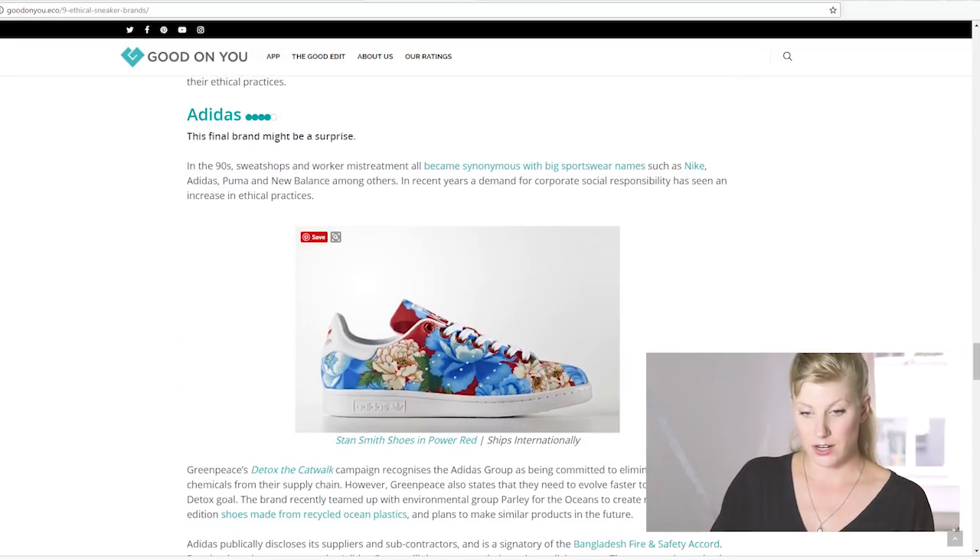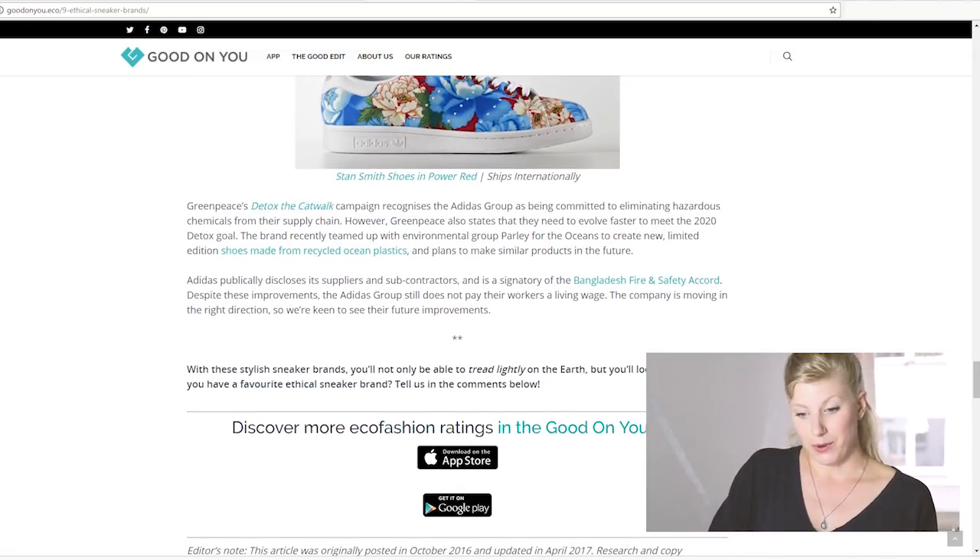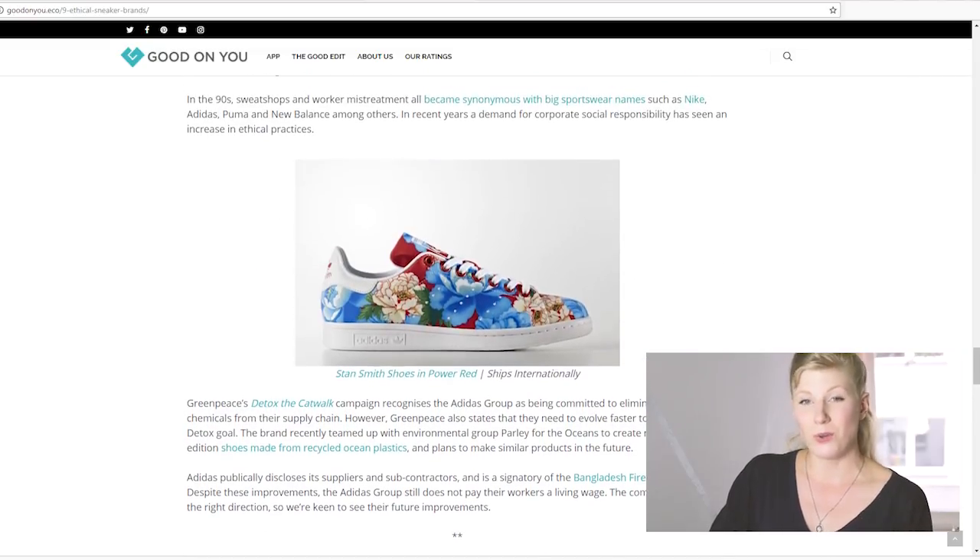So then there's Adidas. Now Adidas actually has a pretty good rating on Good On You, but when you're using rating sites, you want to be careful to check how they mark their ratings and what they're based on. It's not a brand that I personally would want to support — it's only a shoe option I would look into as a last resort.